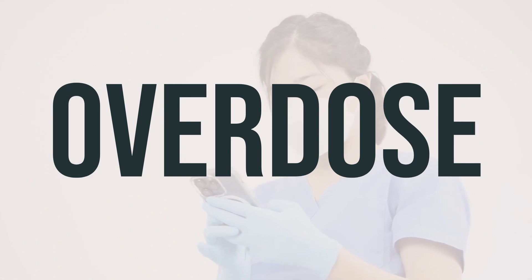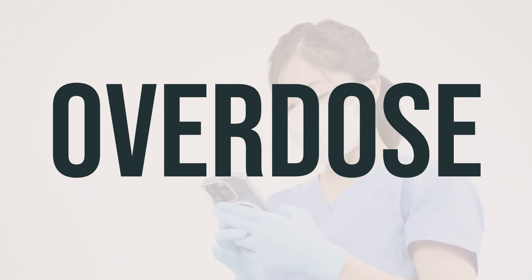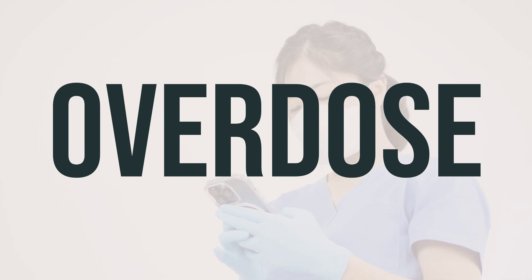If someone has taken too much iodine strong solution and experiences serious symptoms like passing out or difficulty breathing, seek immediate medical help by calling 911 or a poison control center. Symptoms of an overdose may include stomach pain, nausea or vomiting, severe diarrhea, trouble breathing, and weakness.